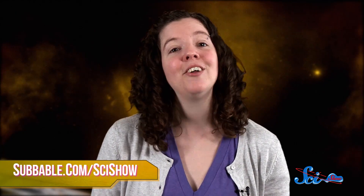Thanks for joining me for SciShow Space News! If you want to help make all things SciShow happen, check out subbable.com/scishow. And don't forget to go to youtube.com/scishowspace and subscribe!